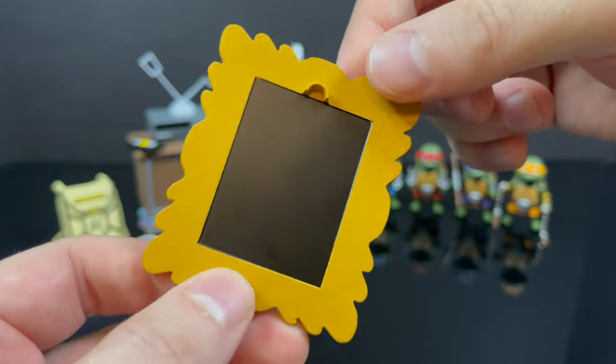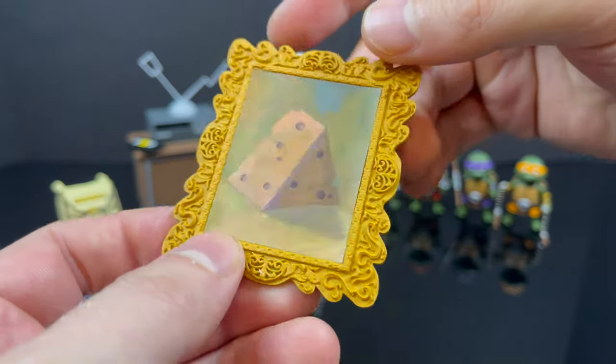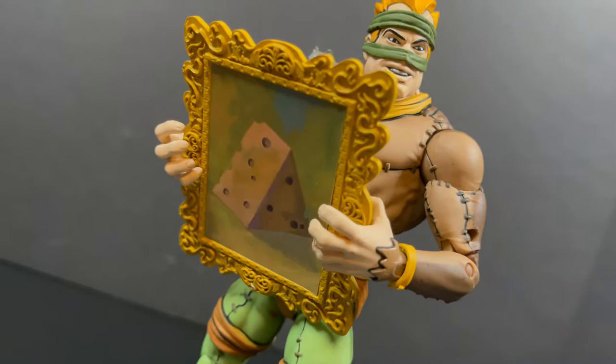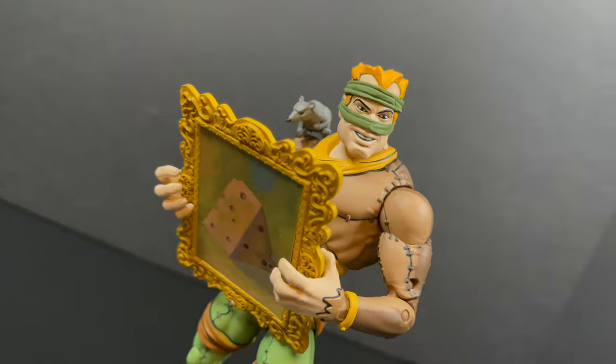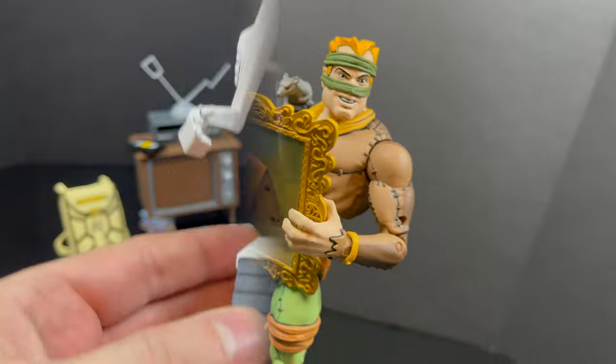You do get a very ornate picture frame of cheese. On the back it looks like you can hang it, so perhaps on the upcoming sewer lair you can hang it in the lair. It goes perfectly for the Rat King — very on the nose, but it looks pretty cool with him holding it.